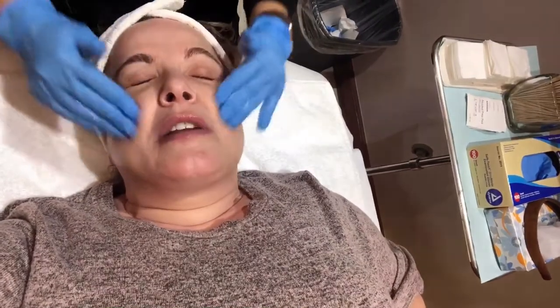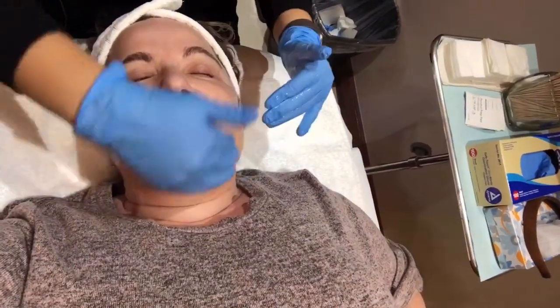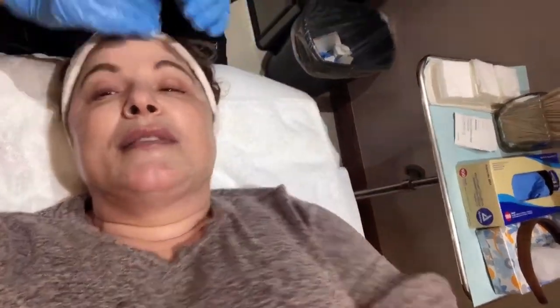She's cleaning me right now, getting me ready for the actual peel. Let me introduce you to Jen. Alright folks, my face is nice and clean and we are now joined by Jen. Hi, I'm Jen Greco, a licensed esthetician and I work at Ritaka cosmetic surgery center and med spa.